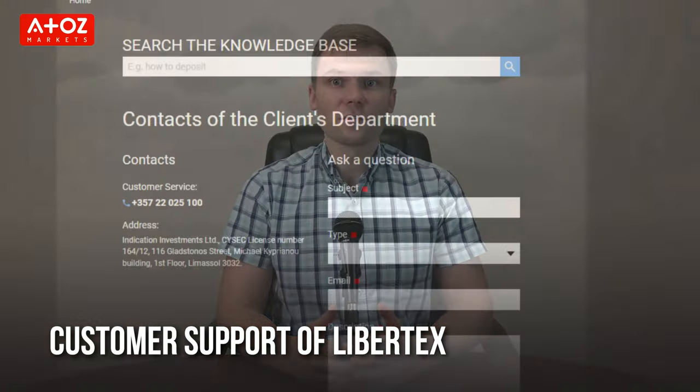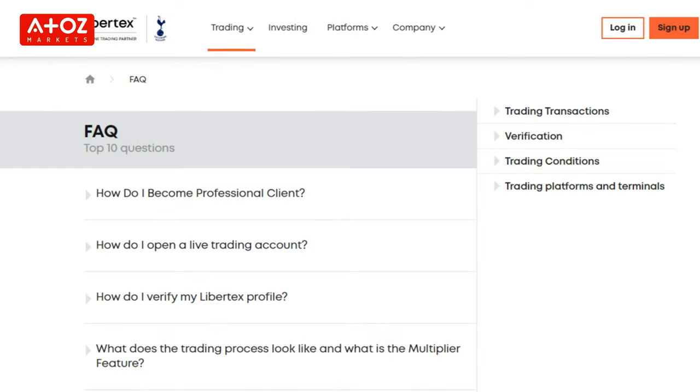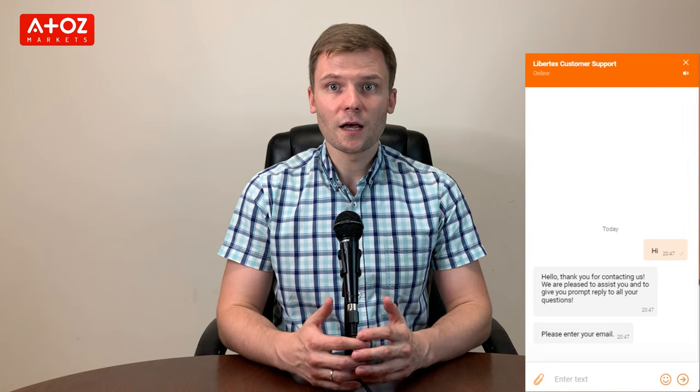Now we will talk about Libertex customer support. Libertex has phone, email, and an FAQ section to answer many of your questions. They also have a live chat option available Monday through Friday from 8am to 6pm. In other times, you can chat with a chatbot. They give support in different languages. I tried their live chat option and they were very quick to answer my queries.